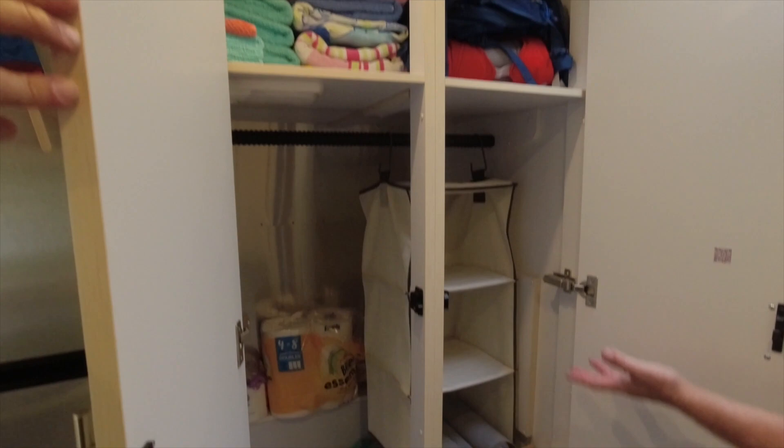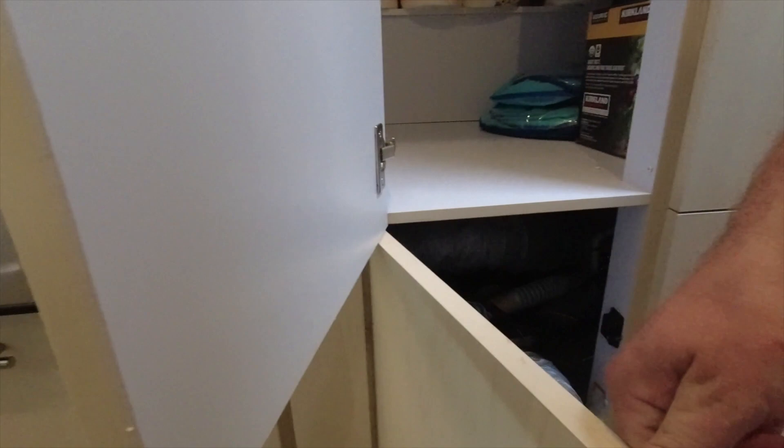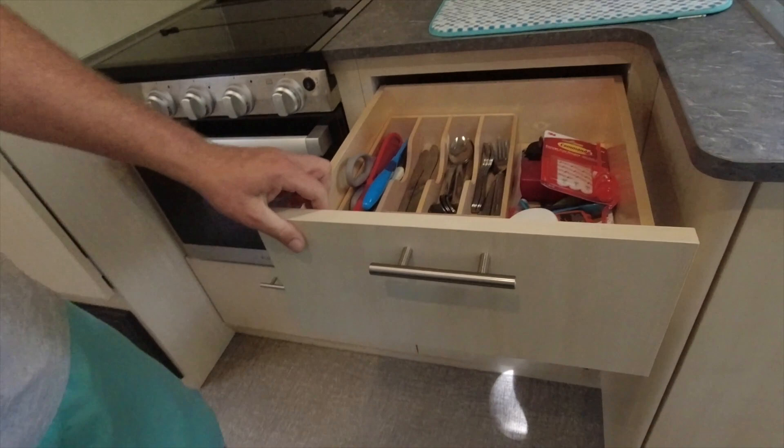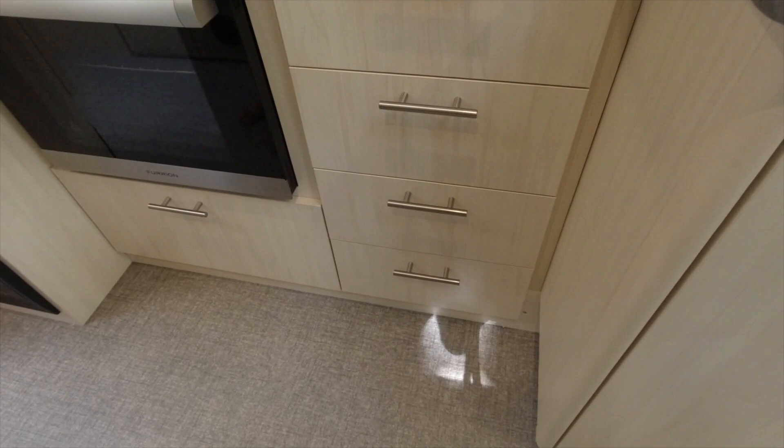Over here you've basically got closet space — we opted to put a little hanging basket in there. It's deep but again it's got tons of space. Everything is accessible too: this looks like a false cabinet but it's access to get to your water pump or whatever else you need. No having to cut holes — and yeah, there's tons of storage in the kitchen. It also comes with a little silverware holder.